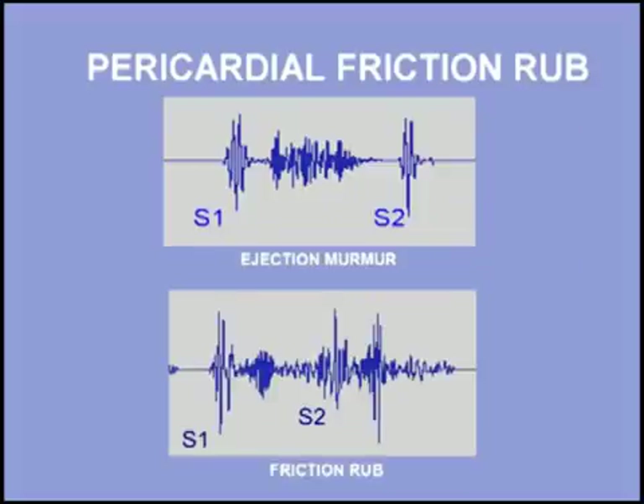Pulmonic ejection murmurs can have a scratchy quality and are sometimes misinterpreted as a friction rub. However, a scratchy sound should not be considered a friction rub unless both a systolic and diastolic component are heard. Listen once again to a two-component friction rub.